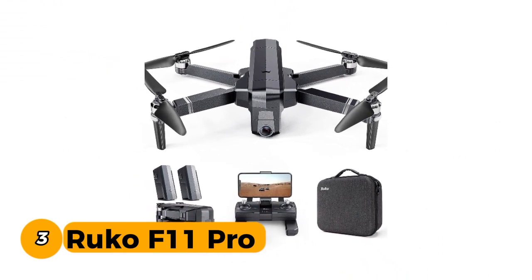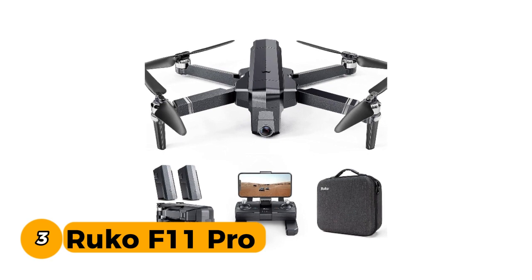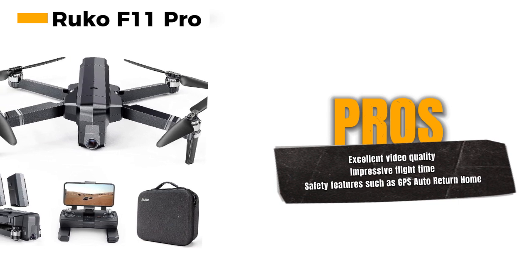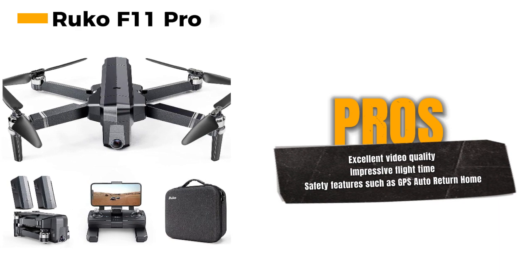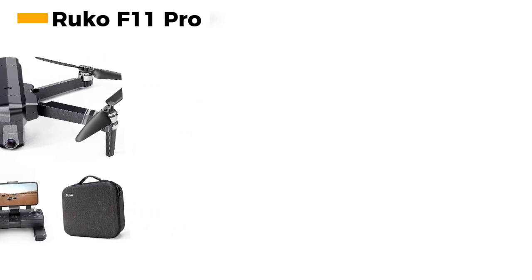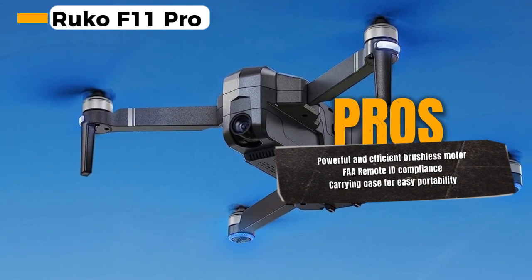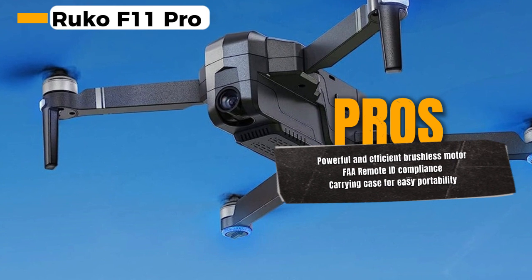Number 3: the Ruko F11 Pro. The Ruko F11 Pro is a fantastic drone designed for adults who are serious about capturing stunning aerial footage. Equipped with a high-quality 4K UHD camera, the Ruko F11 Pro allows you to capture breathtaking aerial photos and videos — it's your professional-grade flying camera, ensuring your memories are preserved in the finest detail. The drone has an impressive flight time, and the GPS Auto Return Home feature adds an extra layer of security to your flights.